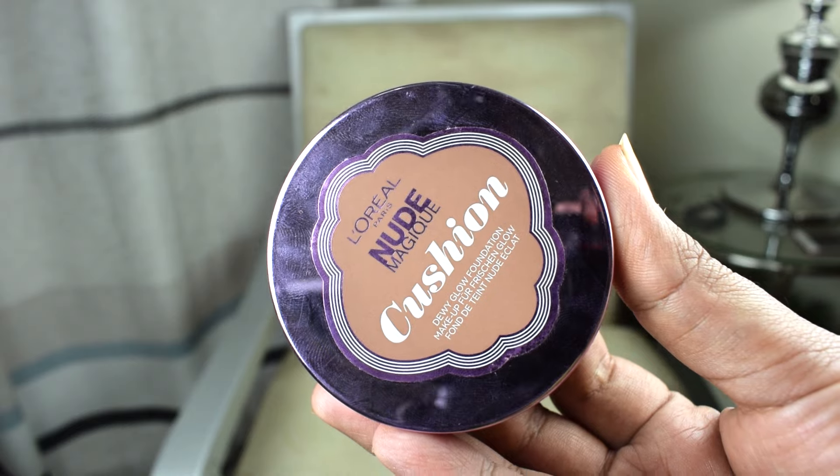The last foundation I swear by from the drugstore is L'Oreal's Nude Magique Cushion. The reason I love this foundation is because I find it too cute — just look how handy it is to take anywhere you go. It's very simple to apply: inside it has a sponge, and all you do is press the sponge under the cushion and directly apply it onto your skin. This foundation also has a very high SPF of 29, which makes it very easy to skip separate sunscreen.